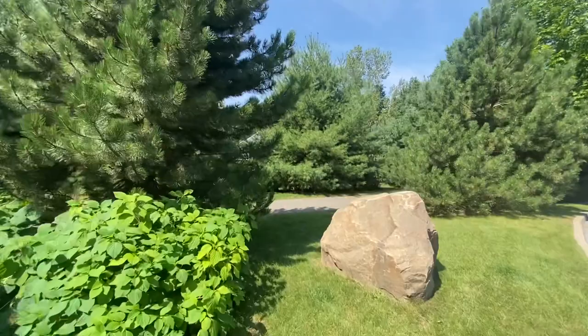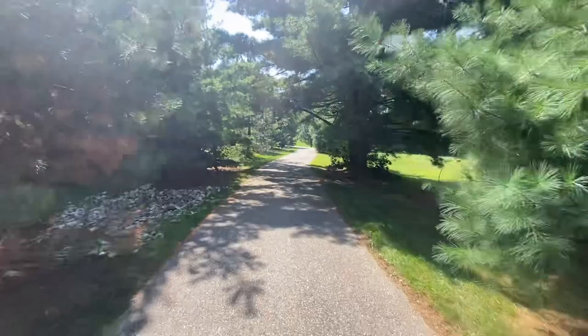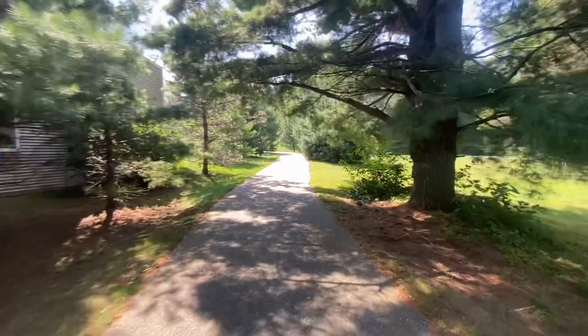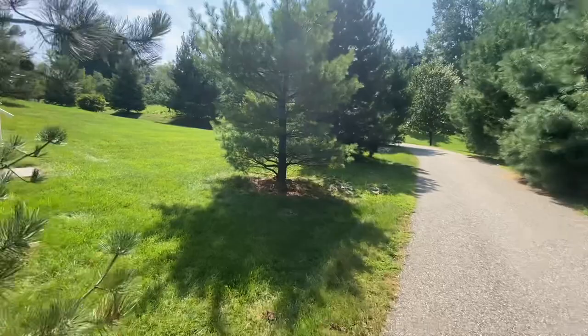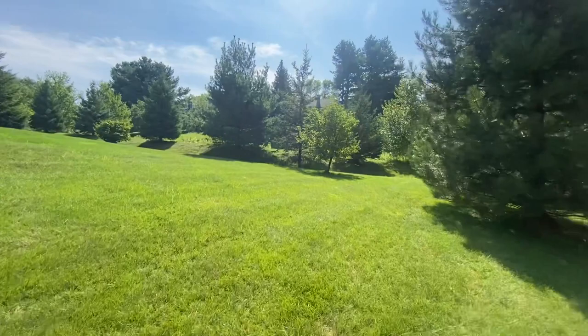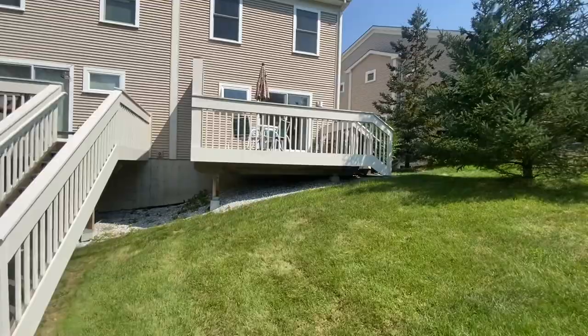I'm going to take you around to the back side here so that you can take a look and get more of a view. You can see here too you've got a bike path that runs through here, so that's always kind of a nice feature. One thing I really like about this is that this back area really has a nice little sense of privacy to it. Here we are in the backyard, and you can see there's a private deck on the back. Very nice feature.